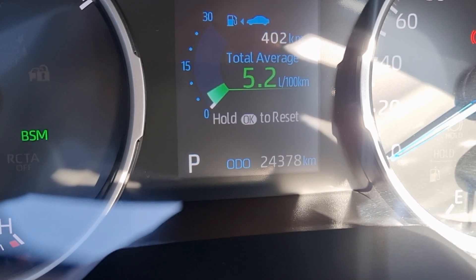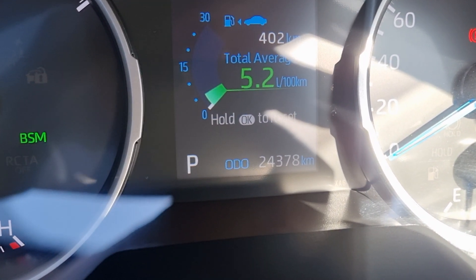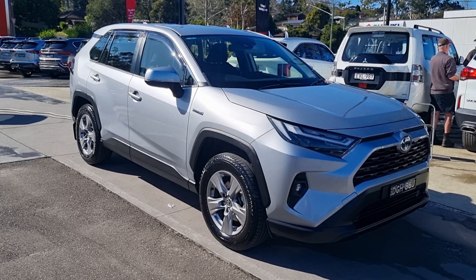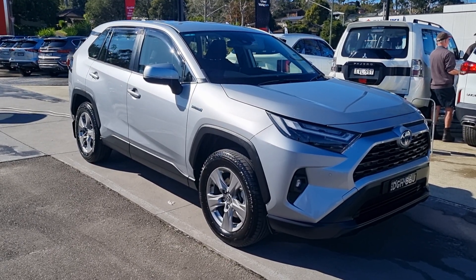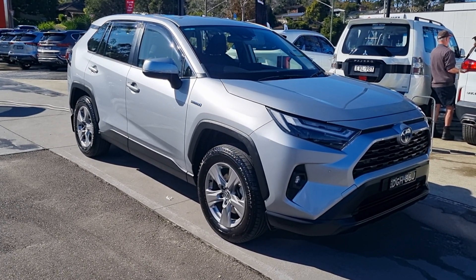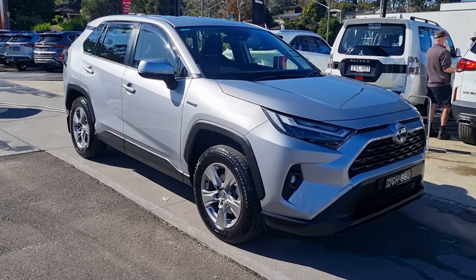This vehicle has travelled 24,378 kilometres. If you have any comments or questions, please drop me a comment, smash that thumbs up, like and subscribe. Have a great day and happy motoring.